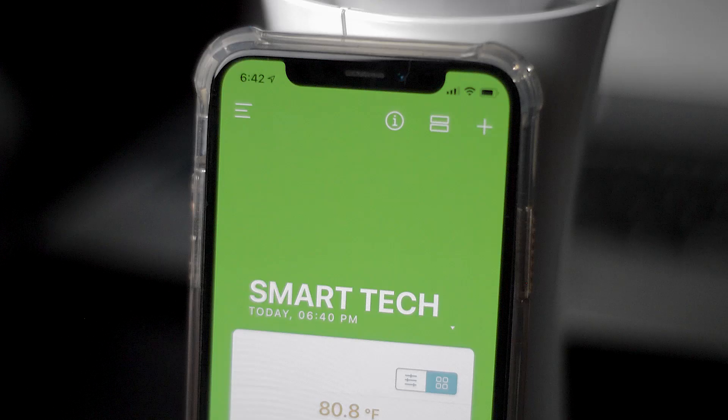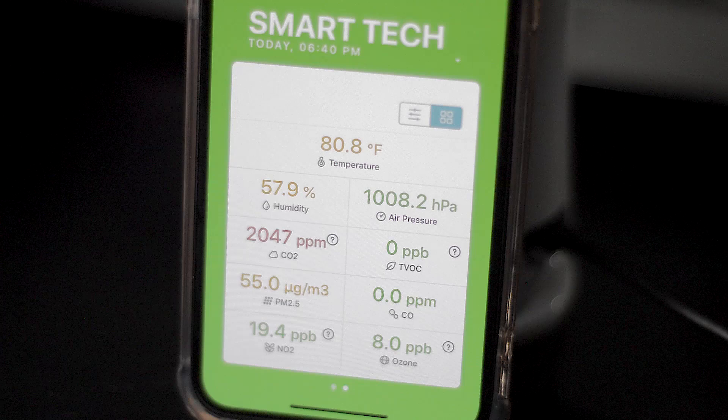The app attaches colors to each reading. If it's green it means excellent — great temperature, comfortable humidity, no mold risk. If it turns yellow, you should look into it, though nothing is critically bad.